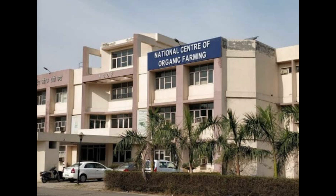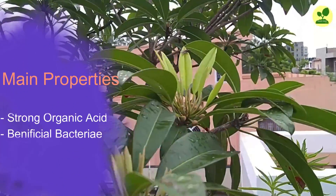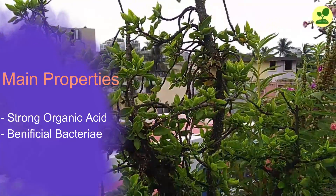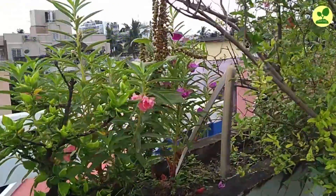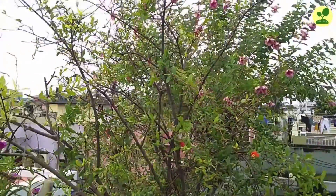In this video, I will discuss what are the main properties of this Waste Decomposer, what it actually contains, what are the claims of NCOF, and how true they can be. This Waste Decomposer actually has two main properties: number one, it is a very strong organic acid, and number two, it has some beneficial bacteria. All the advantages and benefits which are coming out are through these two properties.